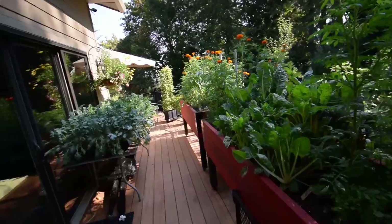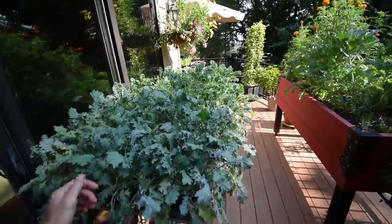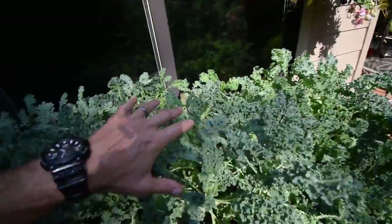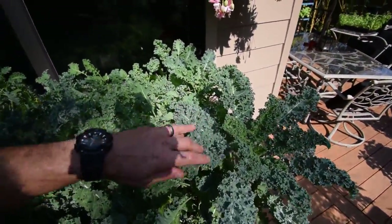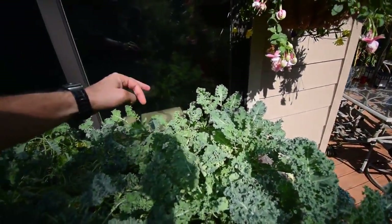Hey everybody, want to do an update for the lower deck here and show you the progress of the plants in our salad area along with the basil of course. So we've got the kale here, seems to be doing pretty well. You can see this vates kale is really, really a kick-butt kale. I love this stuff — and there's a great little spider there making his nest.